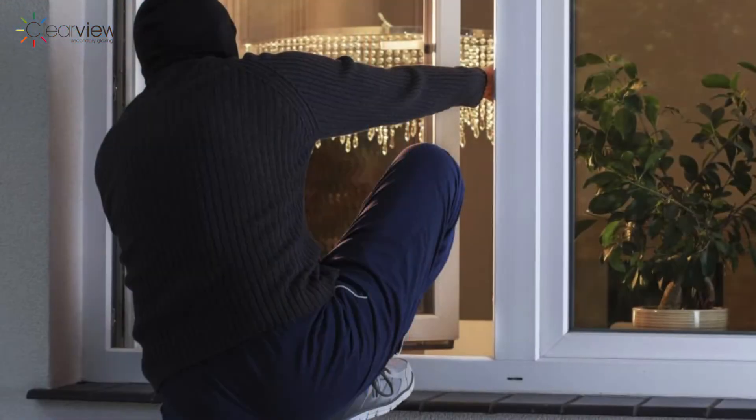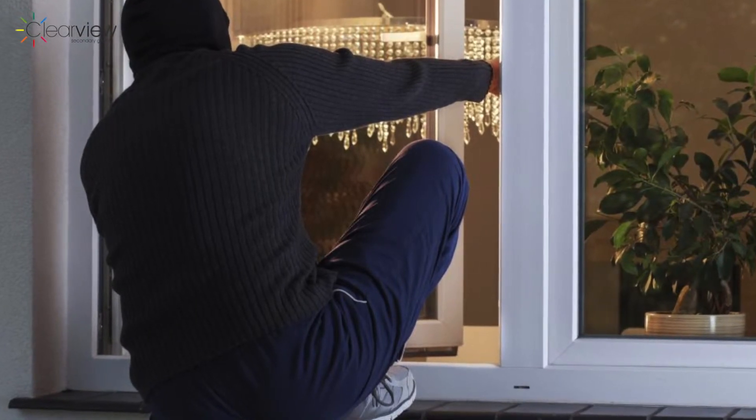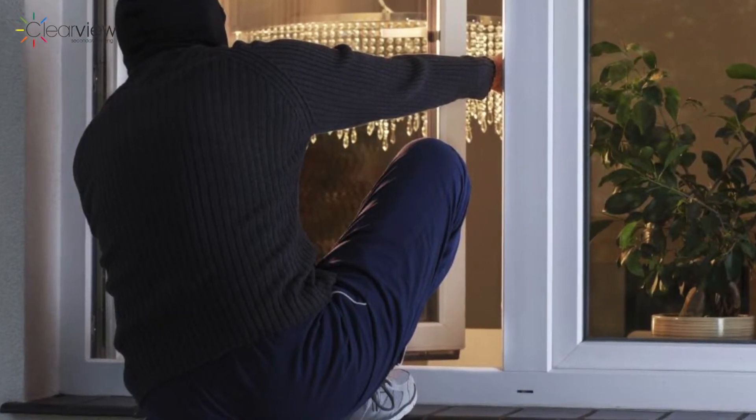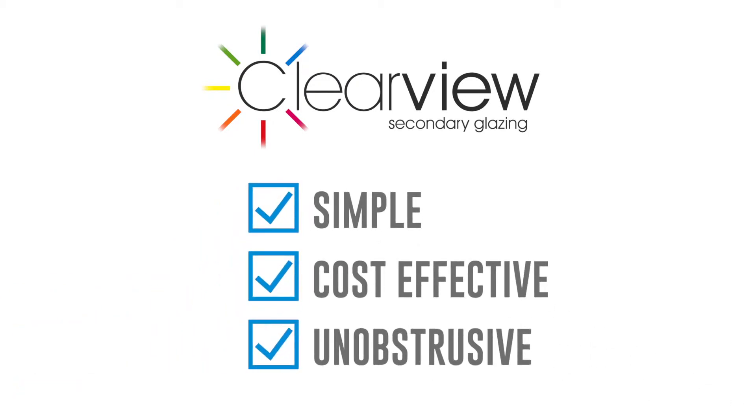If a would-be intruder manages to force the locks or smash through the existing window, they have to do the same again to get through the secondary glazing. Secondary glazing itself can be a deterrent and offers a simple, cost-effective, unobtrusive, completely reversible option packed with performance.